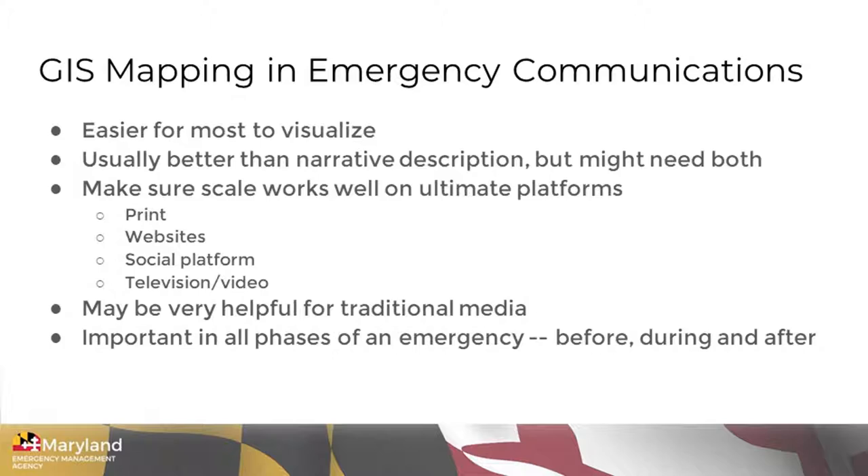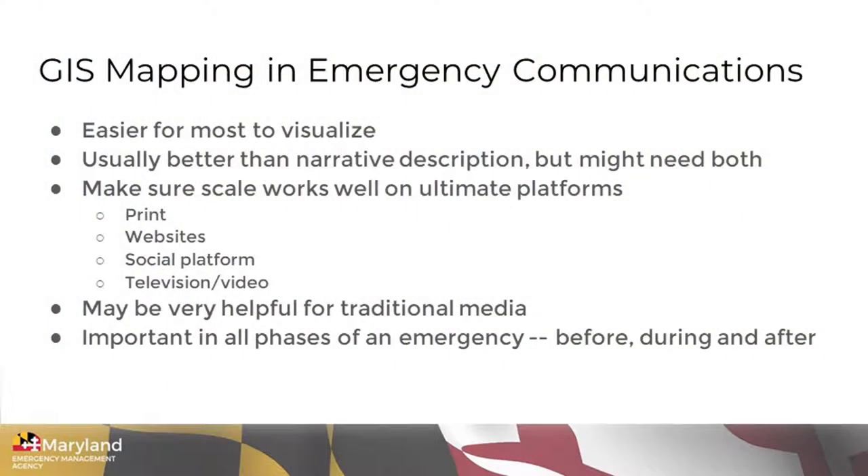It also may be very helpful for traditional media — print media — not so much in an emergency situation, but to talk about communities or mitigation projects. For newspapers or TV stations, maps may be very helpful for graphics and display purposes. It's important to remember that maps can be beneficial in all phases of an emergency: before, during, and after. I'm going to go over the phases of emergency management and give an example in each area.